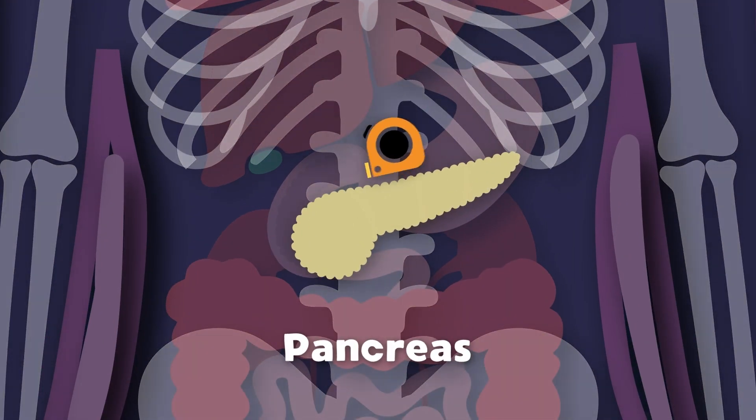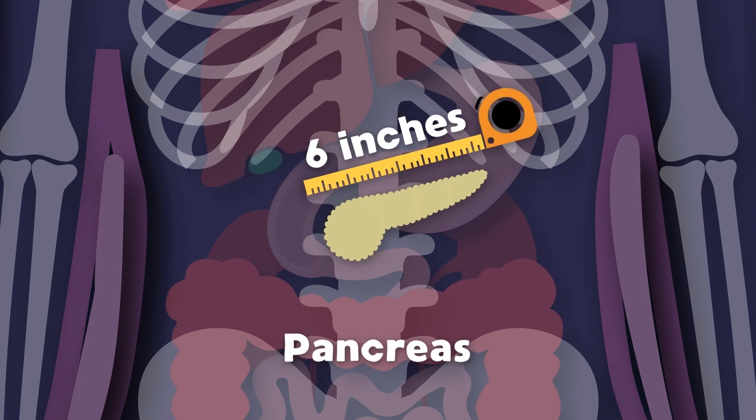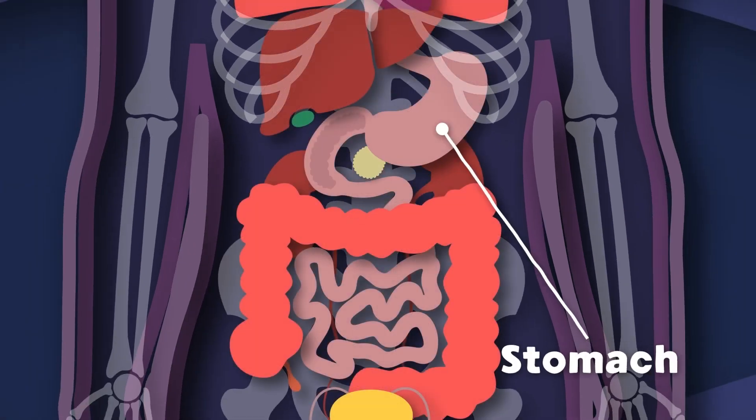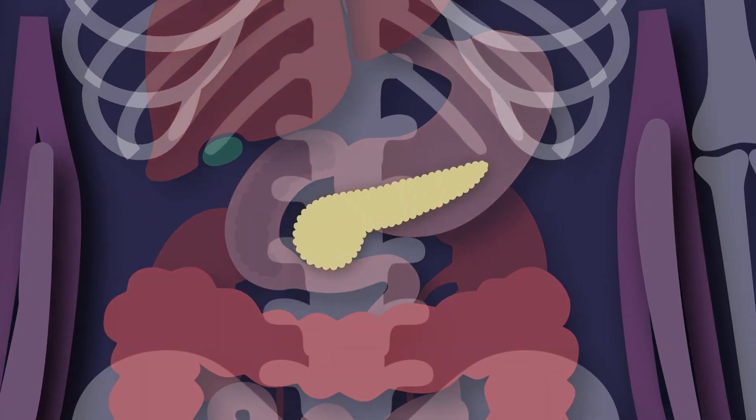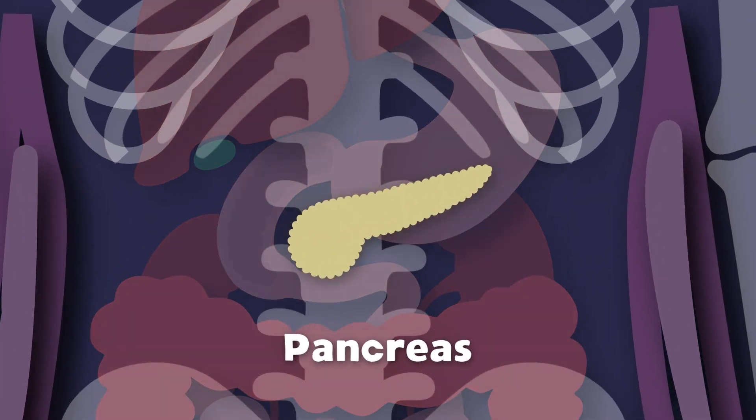I am your pancreas! I'm about six inches long. I sit behind your stomach, across the back of your abdomen. The anatomy of your pancreas is the first thing I'll explain.